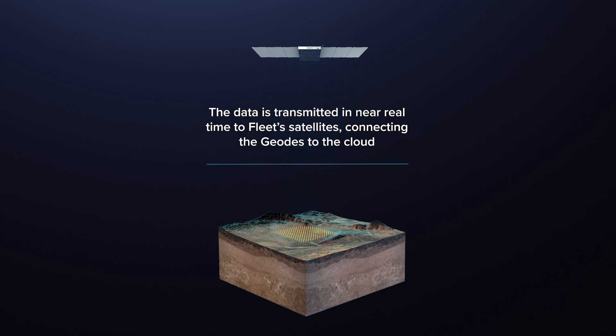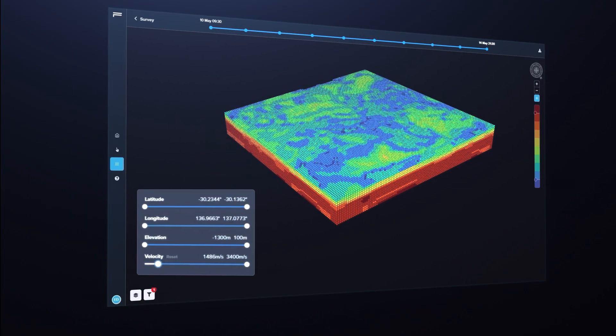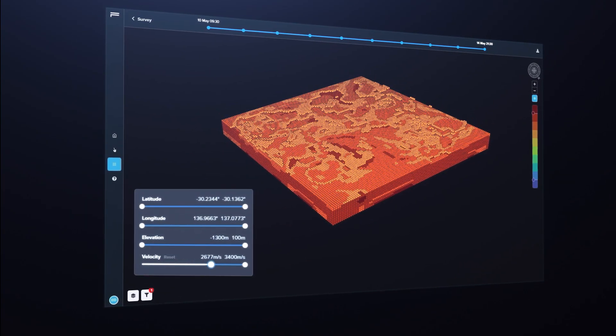It allows us to rapidly generate a model, which clients can then use to make decisions very quickly about how their exploration strategy is going to progress.